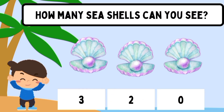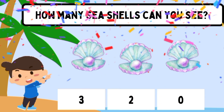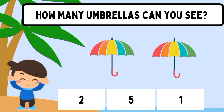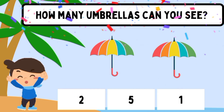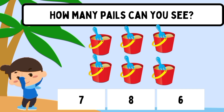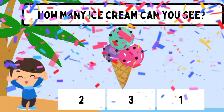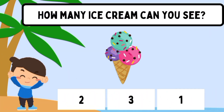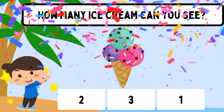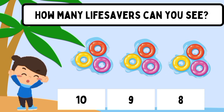How many seashells can you see? Three. How many umbrellas can you see? Six. How many ice cream can you see? Nine.